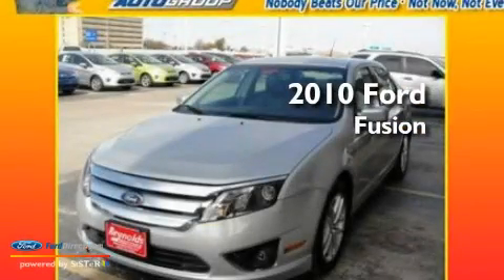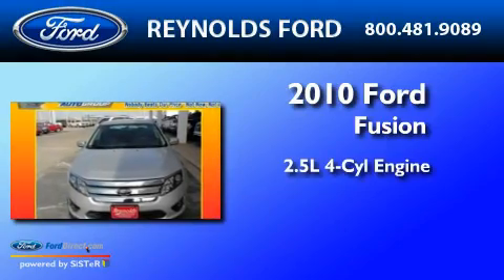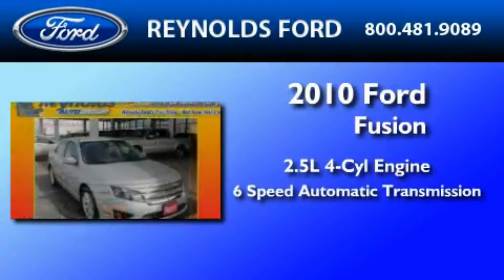This is a 2010 Ford Fusion. It has a 2.5-liter four-cylinder engine and a six-speed automatic transmission.